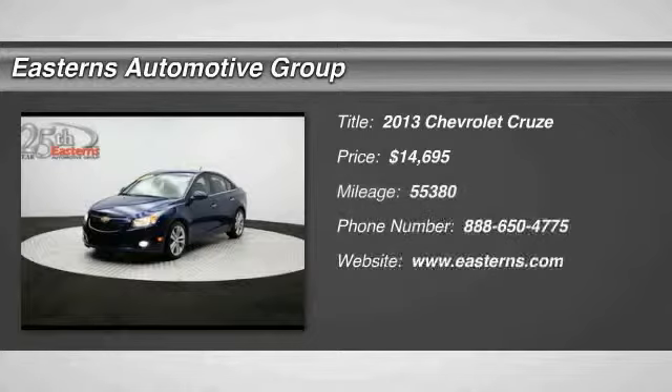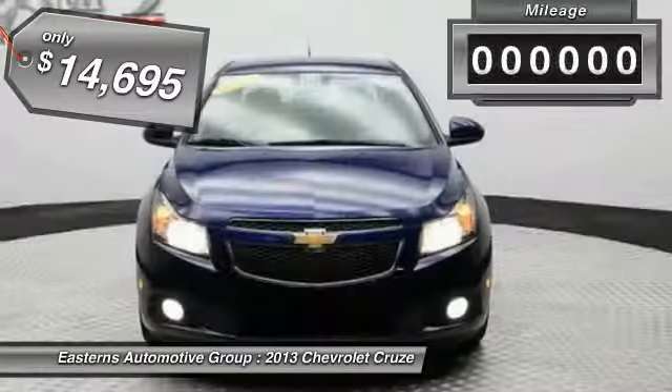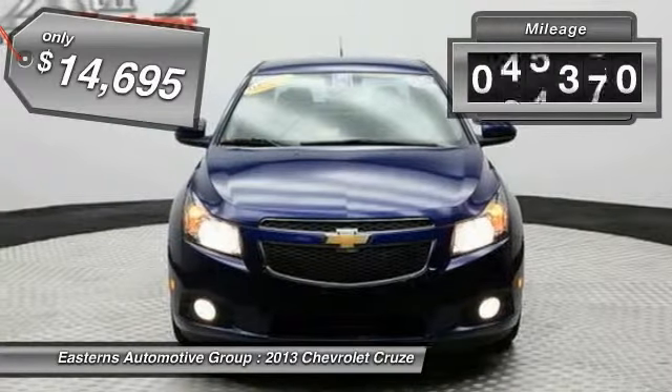The 2013 Chevy Cruze. The Cruze blueprint calls for more than you'd expect and is priced below $15,000. This vehicle has less than 60,000 miles.